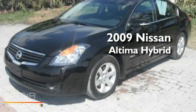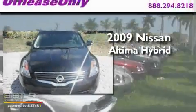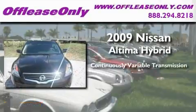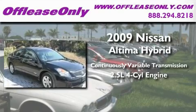This is a 2009 Nissan Altima Hybrid. This four-door sedan has a continuously variable transmission and an inline four-cylinder engine.